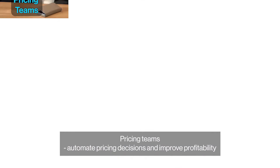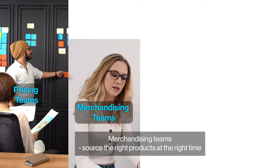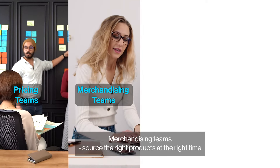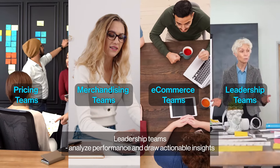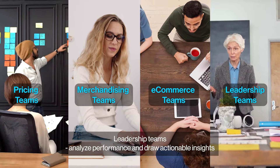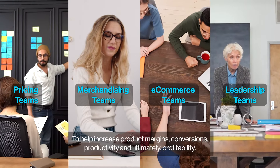Intelligence Node product matching helps pricing teams automate pricing decisions and improve profitability. Merchandising teams source the right products at the right time. E-commerce teams promote the right keywords and maximize share of shelf. Leadership teams analyze performance and draw actionable insights to help increase product margins, conversions, productivity, and ultimately profitability.